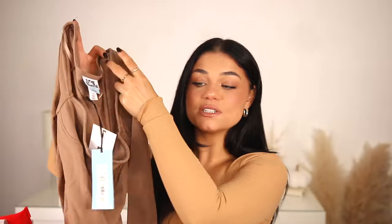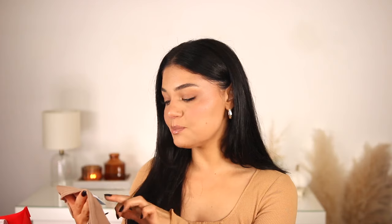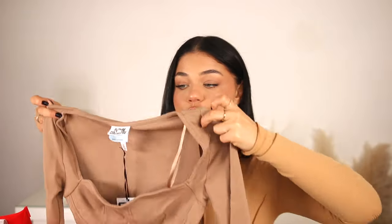I picked this top up on the way out — it's such a cute top, so my vibe. It looks like a bodysuit but it's just a top with little cup details in the front. It's by Future Collective, a collaboration with Reese Blustein. I love the color, love the beige, love the feel of it. I picked up an extra small because the material seems super stretchy and I love more of a bodycon, form-fitting fit. I think I'll wear this a ton in fall — under a shacket or denim jacket. It was 25 dollars.